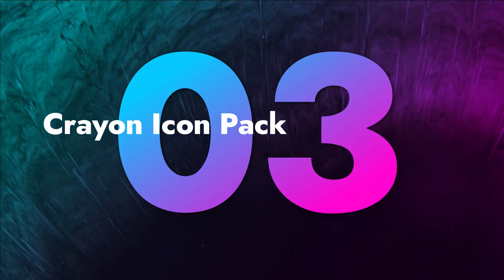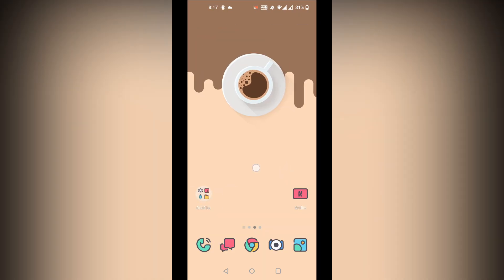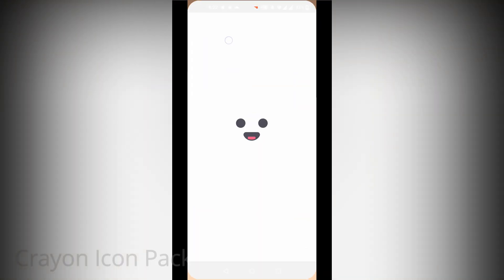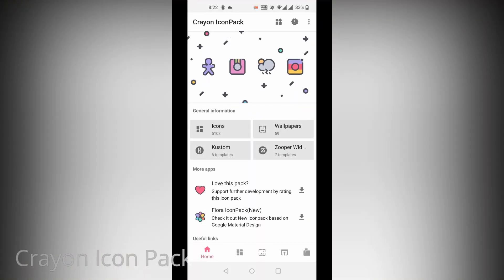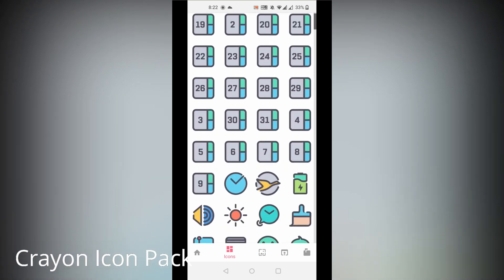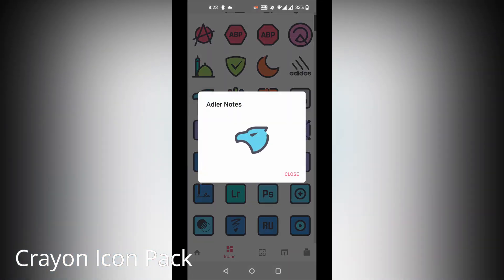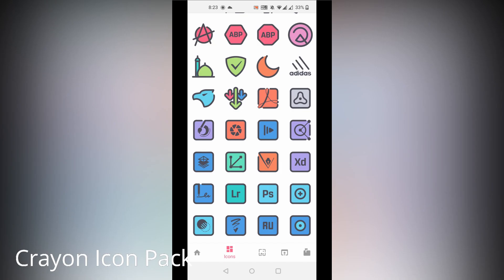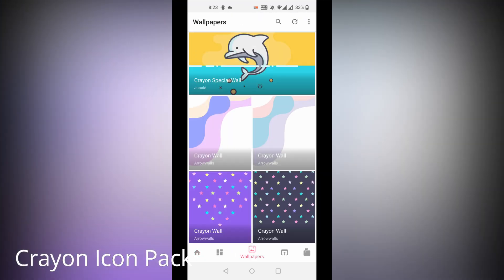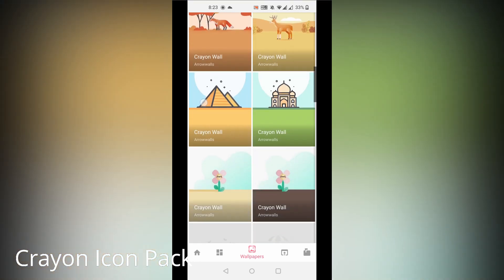The next app is Creon Icon Pack. We all want to give a different look to our home screen, and if you are one of them, Creon Icon Pack is a must-try app. It is a personalization Android app that gives a different look to your installed app icons with a cartoon theme and beautiful pastel colors. Each icon is a real masterpiece designed to create a perfect and unique experience. There are more than 5,000 icons available, as well as a multitude of high-quality wallpapers to complement the look of Creon's icons.